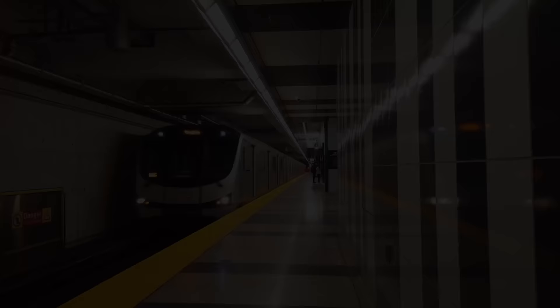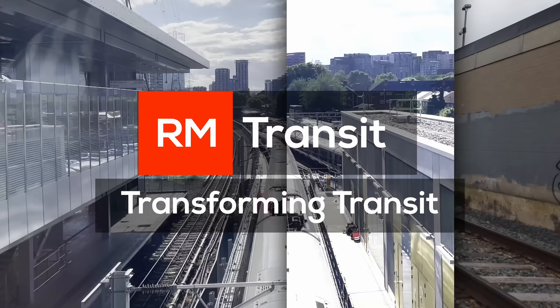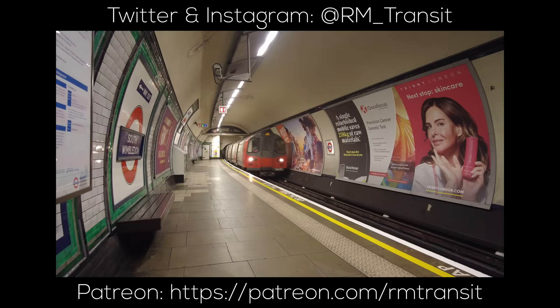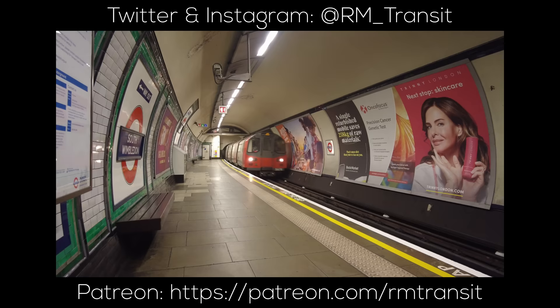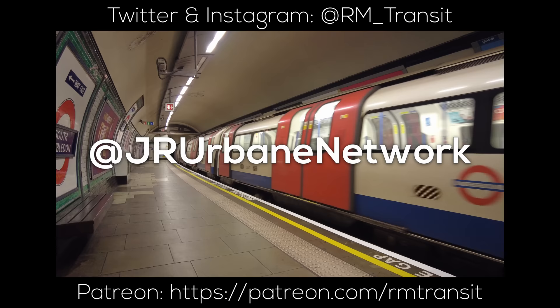Let's talk about it. If you enjoyed this video and want more explainer videos for transit systems around the world from Berlin to Chicago to Singapore, make sure to subscribe and ring the bell. A huge thank you to JR Urbane Network for helping with this video — make sure to go give them a follow on Twitter.